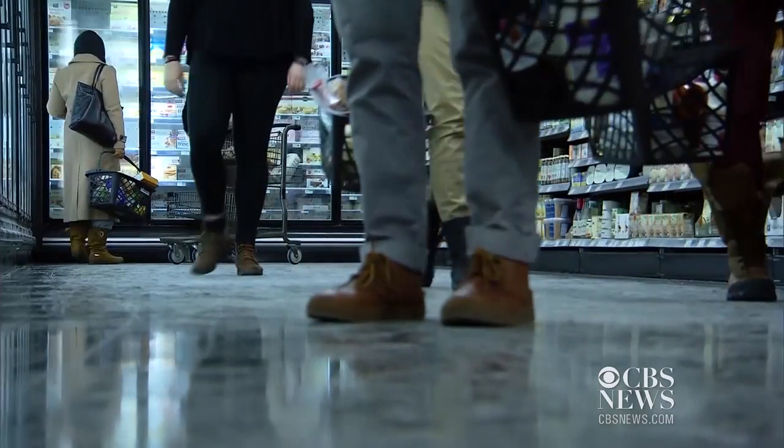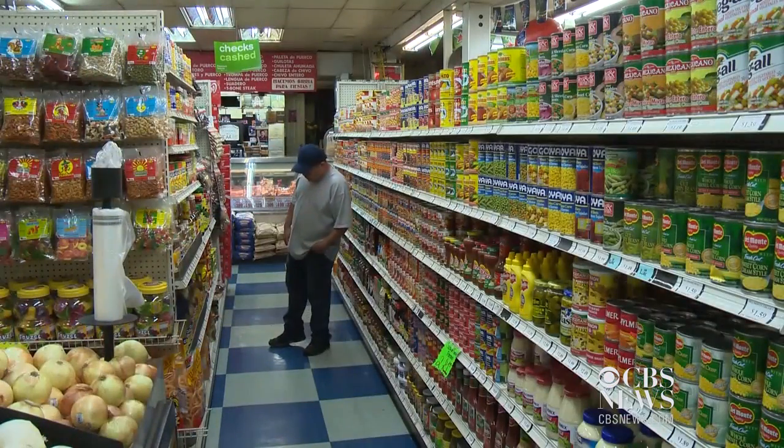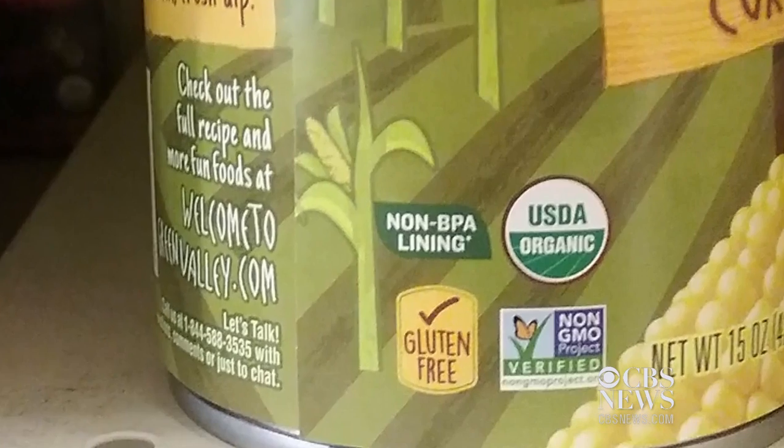Several major food manufacturers have now taken BPA out of their products or are in the process of doing so. Concerned consumers can now look for cans labeled BPA-free. The supermarkets where cans were purchased and tested for this study tell us they are working with manufacturers to phase BPA out of all the cans sold in their stores. In San Francisco, I'm Julie Watts.